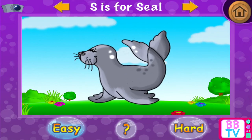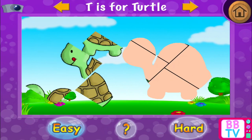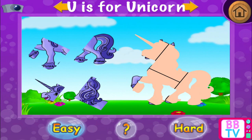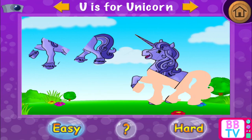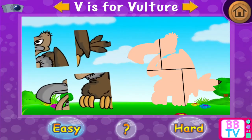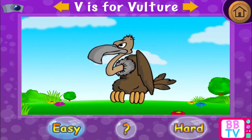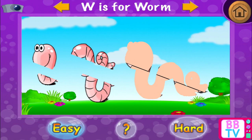R is for rat. S is for seal. T is for turtle. Nice going! T is for turtle. U is for unicorn. Remarkable! U is for unicorn. V is for vulture.